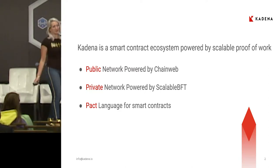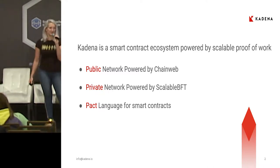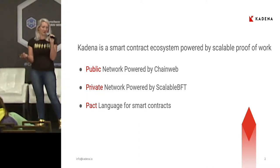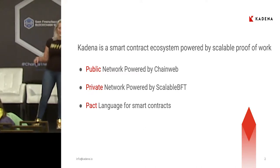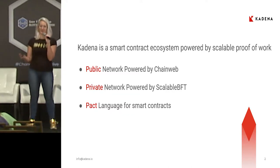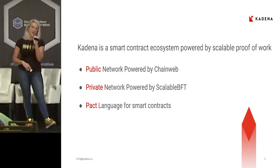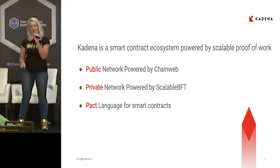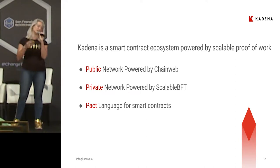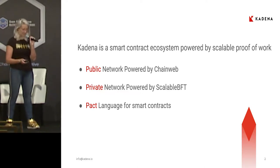So what is Kadena? I like to call us the Mac in the land of DIY PCs. Instead of trying to construct a stack full of components — building on Hyperledger, on Stellar, using Lightning — stop thinking about all the components and just use something that's a full stack that works. We have a smart contract language, we have a public blockchain, and if you're concerned about privacy, you can have a private blockchain with an oracle to public. All of these pieces are connected and we expect to be fully up by Q2 of next year.